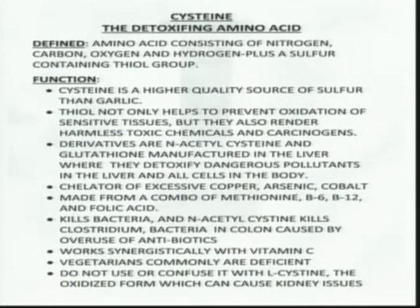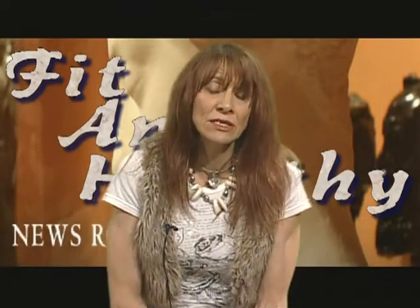People extremely deficient in cysteine, besides lacking the required vitamins — which is probably 99% of our population other than those who supplement — include vegetarians, who are more likely to have a depletion or inability to manufacture cysteine. This should not be confused with L-cysteine, which is an oxidized form that can actually cause kidney problems. N-acetylcysteine is what the liver will properly convert and manufacture.